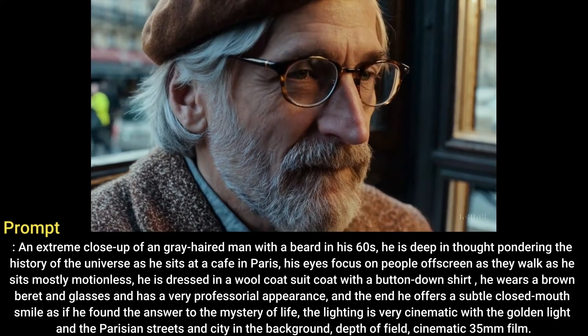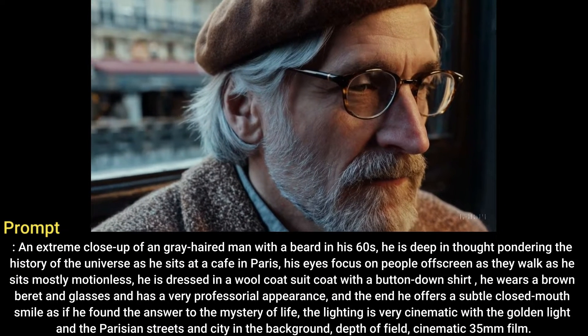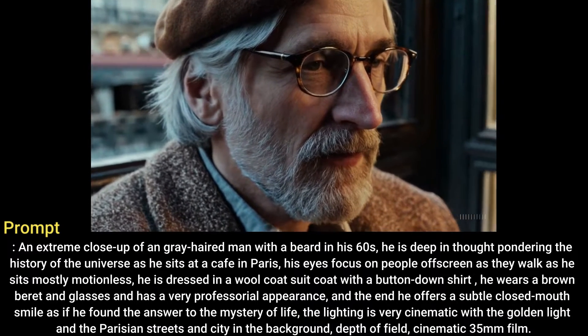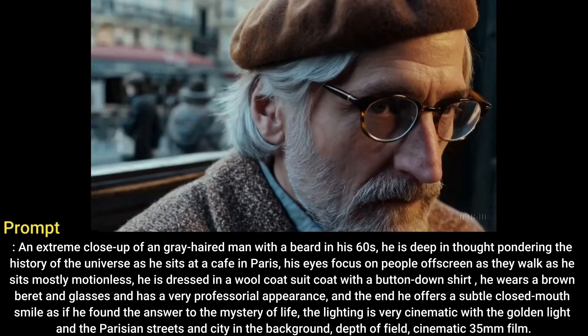At the end he offers a subtle closed-mouth smile as if he found the answer to the mystery of life. The lighting is very cinematic with the golden light and the Parisian streets and city in the background. Depth of field, cinematic 35mm film.